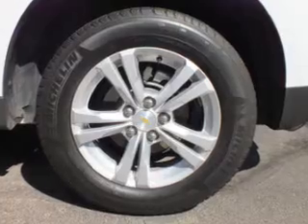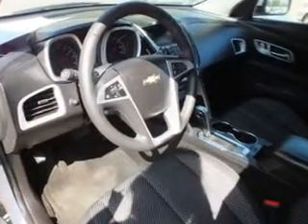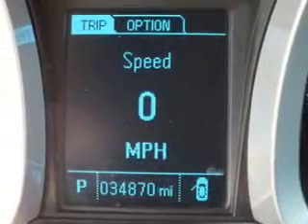Cruise control, Bluetooth wireless, an AM FM stereo with a CD player, satellite radio, power mirrors. Call today to schedule a test drive.